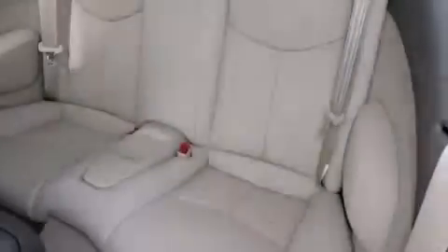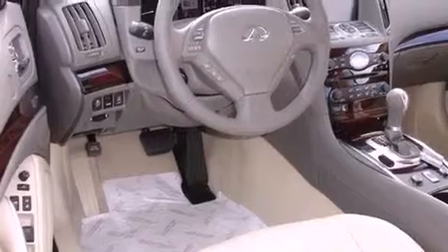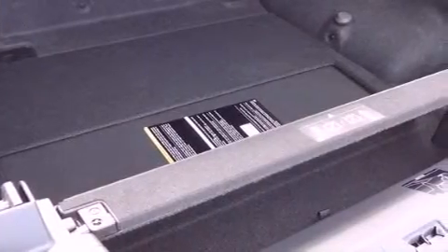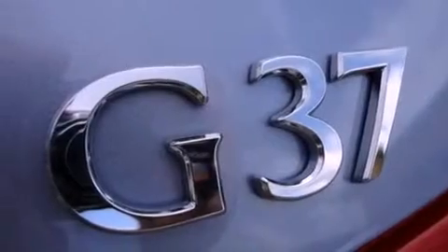All of the following features are included: Bluetooth cell phone integration, a power retractable hardtop, traction control and stability control systems, tinted glass, side curtain airbags, and heated seats that can warm you up in seconds, keeping you and your passengers comfortable the whole trip.